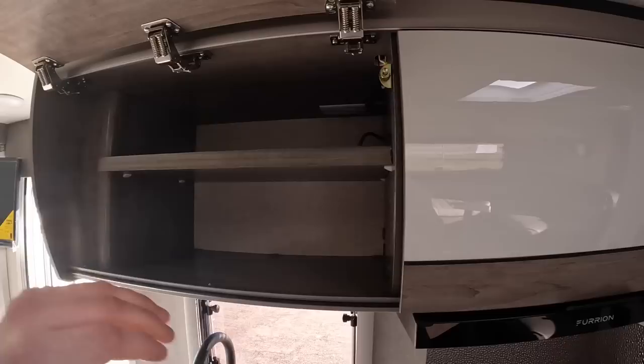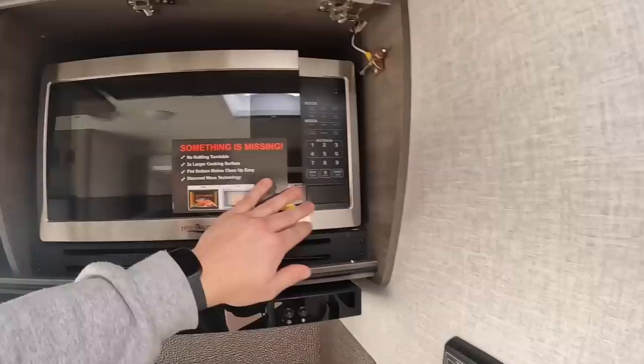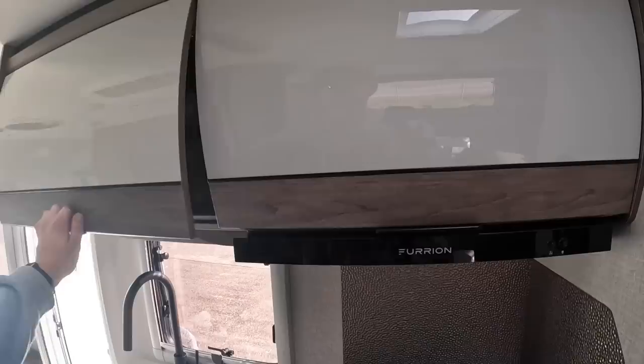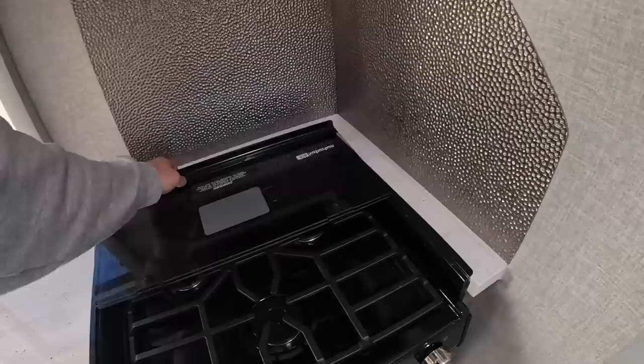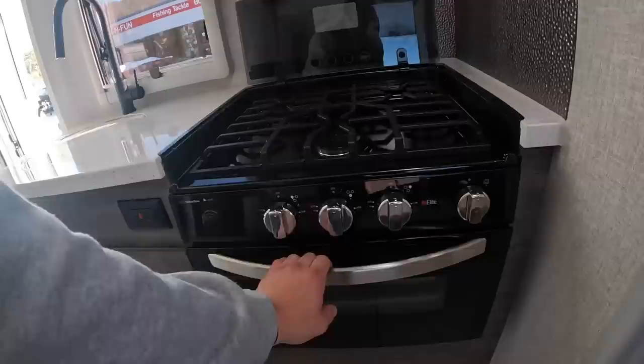This compartment is where they hide your microwave — pop that open and it's a pretty good-sized microwave. I think it's cool how they tuck it away so everything looks nice, clean, and flush. This model has the three-burner Suburban stove top and oven — the same one that was in my Lance 975, and I loved it. Super convenient, and it has an igniter at the bottom so you don't have to stick a lighter up in it.